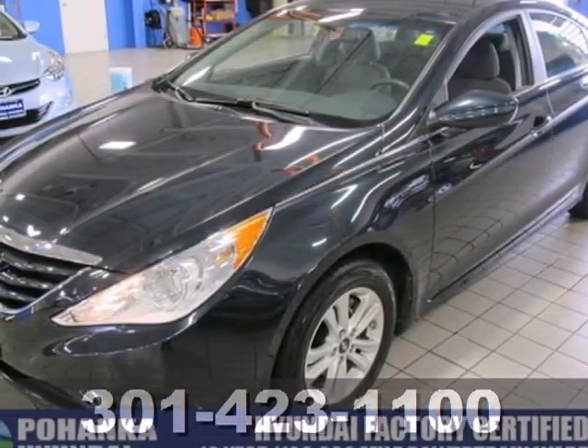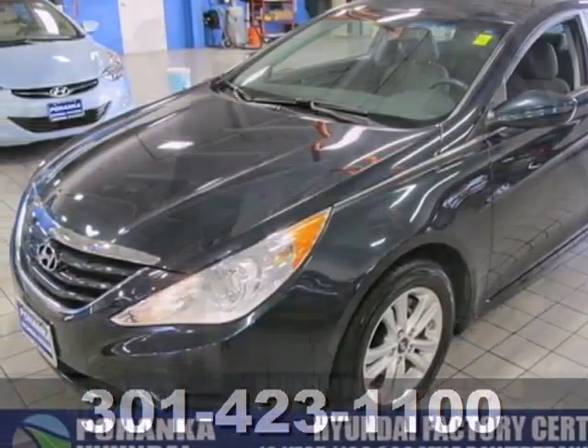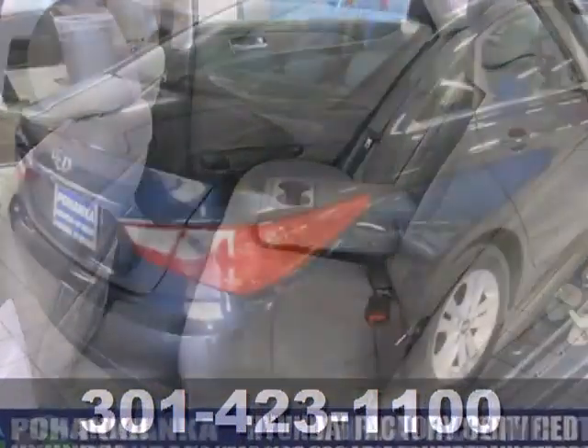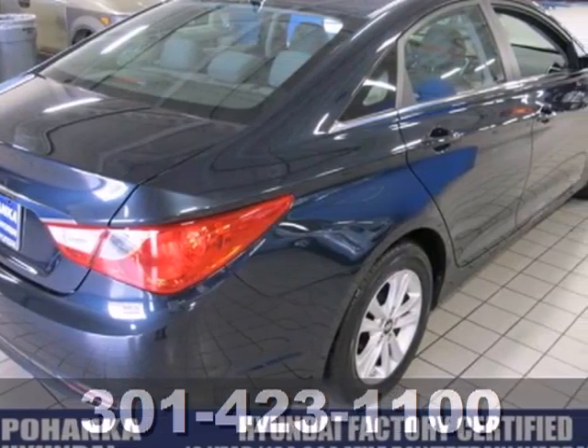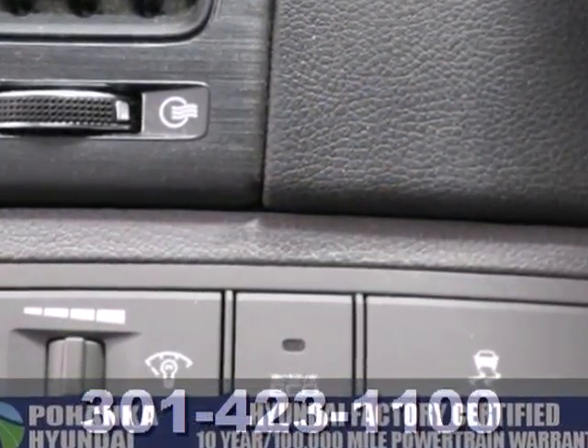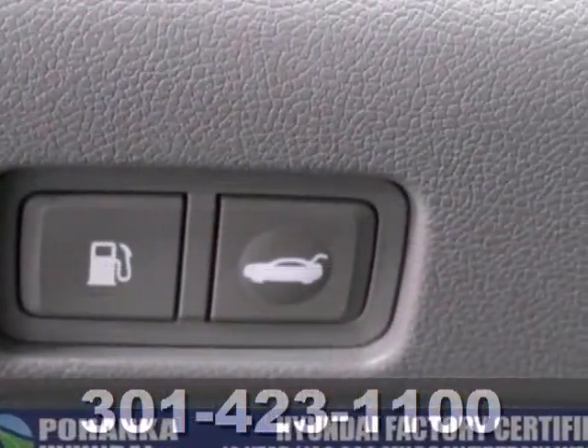It's a 2011 Hyundai Sonata. Bluetooth wireless, a USB connection, four-wheel anti-lock brakes, stability and traction control, heated power mirrors, a trip computer, child safety locks, and dual front airbags all come standard in this world-class sedan.